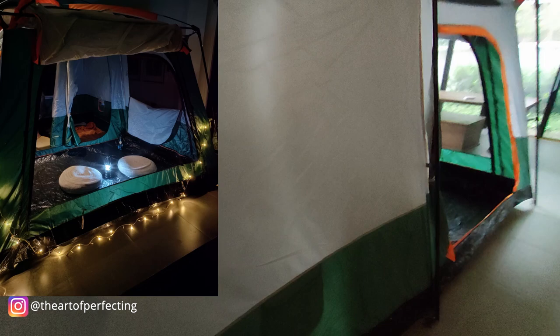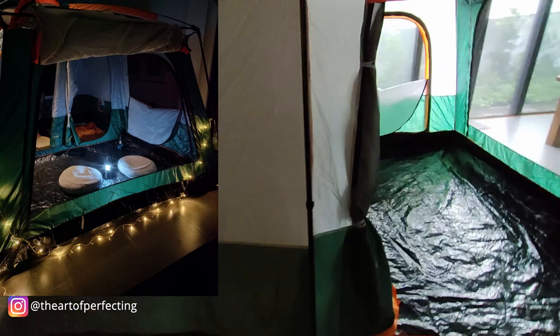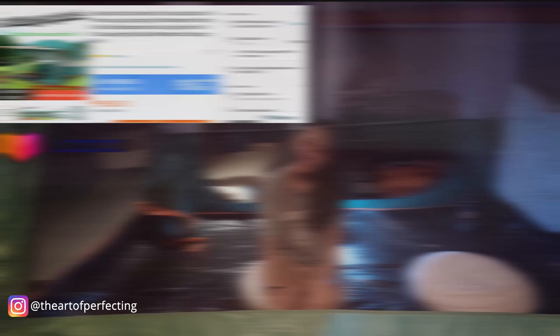It's 9-9 season, so you can get the big discount on Lazada. If you guys are looking for a tent that's big enough for the family, easy to set up, and good quality, I'll put the link in the description below. This tent is up for grabs on Lazada.